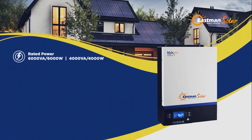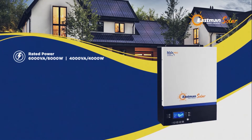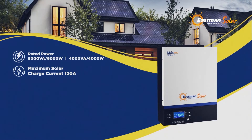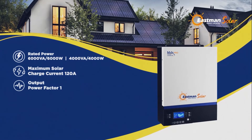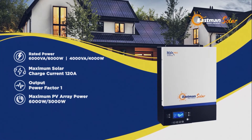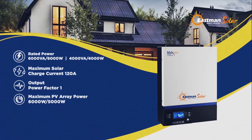Rated power: 6000VA, 6000W, or 4000VA, 4000W. Maximum solar charge current: 120A. Output power factor: 1. Maximum PV array power: 6000W or 5000W.